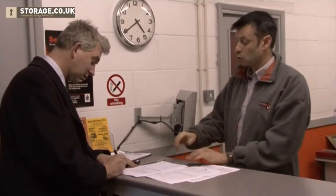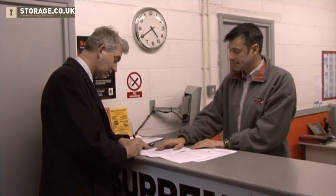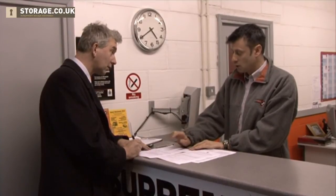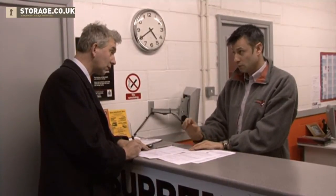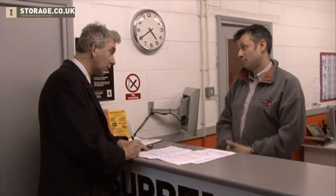Now the next one is the most important on the whole sheet. Our lien over the goods means that after a period of 56 days, if we still haven't seen any money from you, we will assess your goods for sale. We'll give you four weeks notice, and at 84 days in arrears we will sell them. So that's quite a long time — that's almost three months. It's three months, yes.